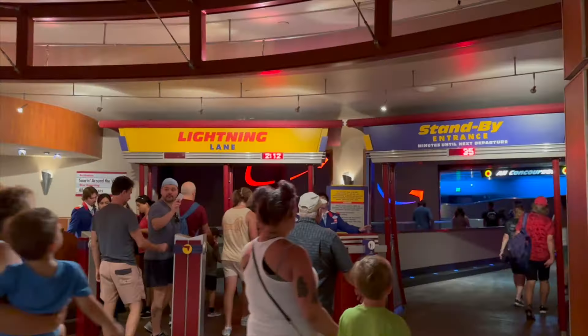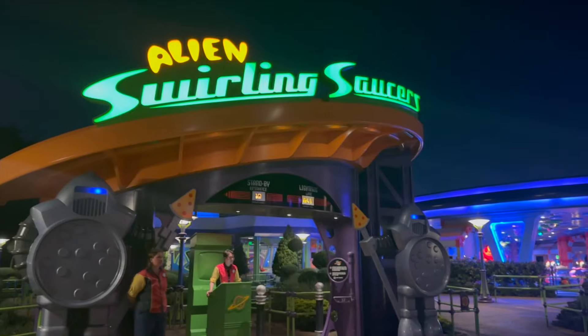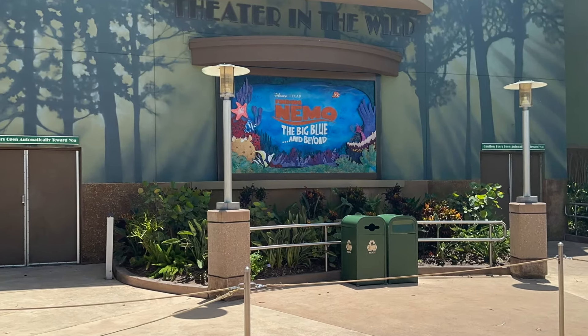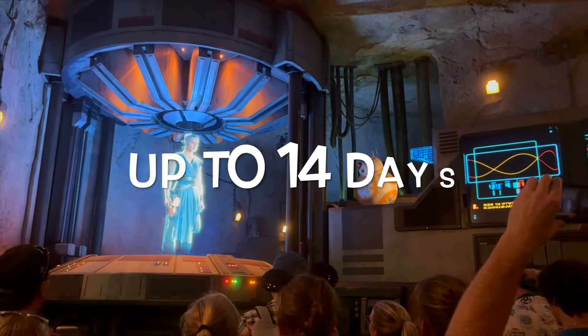Once you're eligible, you can make your purchase of your Lightning Lane Multipass and select up to three rides and attractions per day for the entire length of your stay, up to 14 days out.